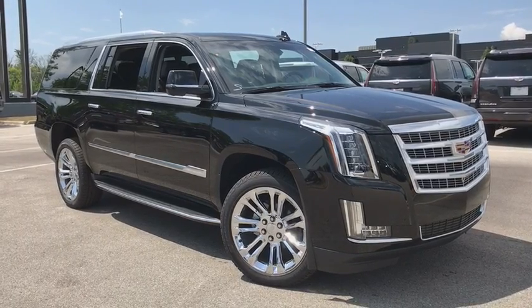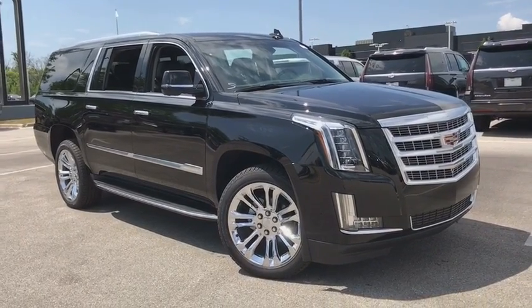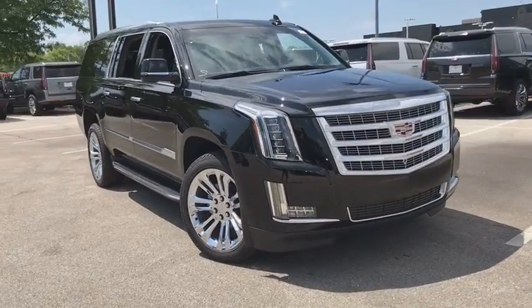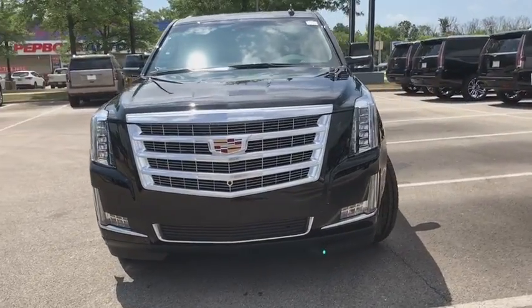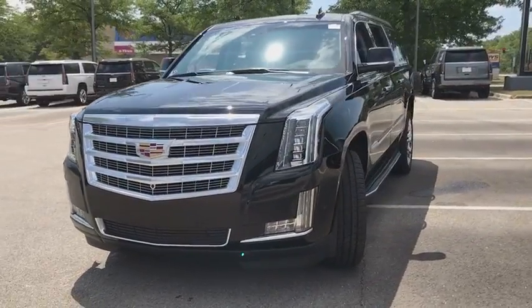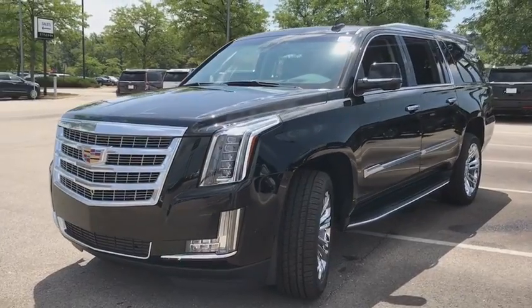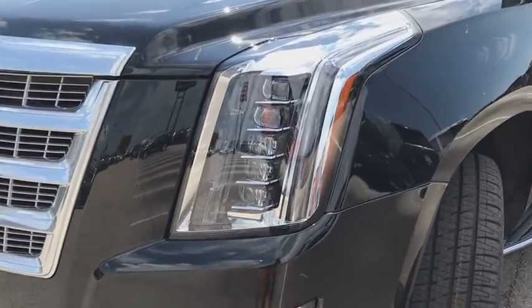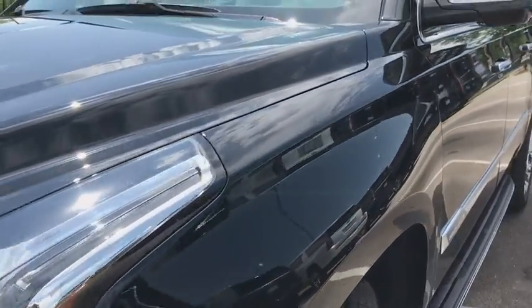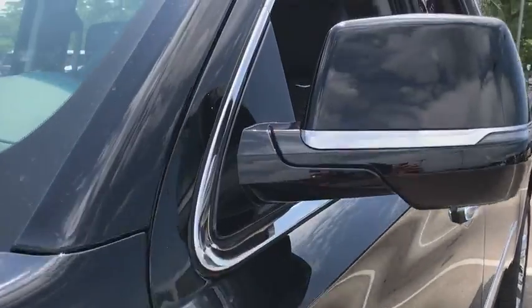The 2018 Cadillac Escalade ESV. The Cadillac Escalade ESV is a longer version of the Escalade. The ESV is a large, luxurious SUV that delivers performance and style. Classy and powerful, it looks great for a night on the town or can haul everything needed for a weekend getaway. Here are some of this vehicle's great options.